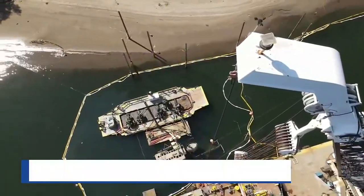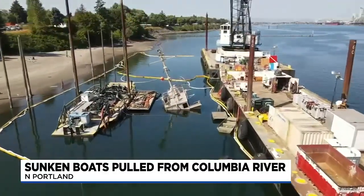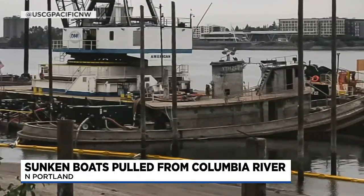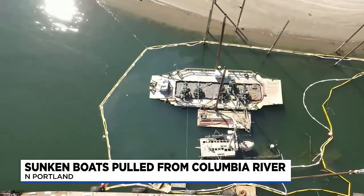In an operation that began this month, the Alert and Sakarisa, each over 100 feet long according to the Coast Guard, are finally getting taken out of the Columbia River. One of the Coast Guard officers on scene today told us the Sakarisa was successfully hauled away this morning.